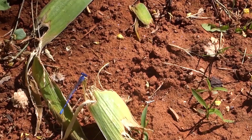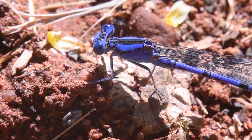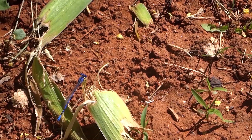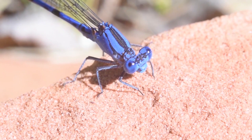We have a damselfly right here. Beautiful, vivid blue on it. Damselflies and dragonflies have these huge eyes. They're very visual predators, and their eyes are compound, which means they're made up of multiple little lenses. In popular culture that's portrayed as like many images of the same thing, but it's more like how a camera is collecting information, where each pixel is collecting part of an image, and then it's all being combined.